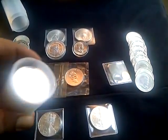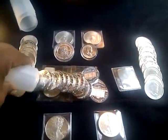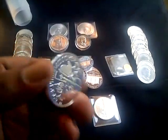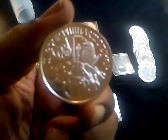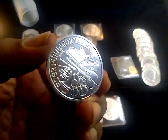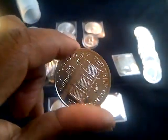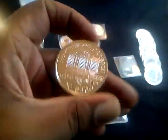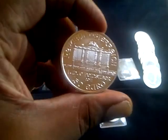Also, I picked up a roll of these — Austrian Philharmonics coins. Really nice looking coin. Hard pressed to find a coin that looks as good as this one.